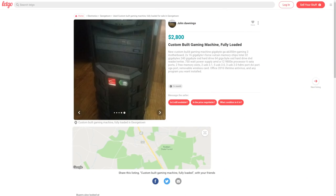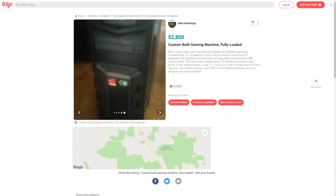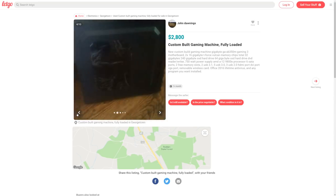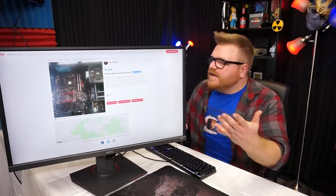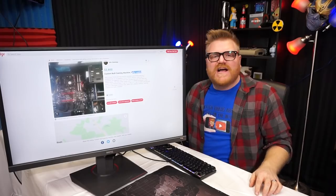$2,800 — it's a very expensive episode apparently. New custom built machine, Gigabyte B350 Gaming motherboard, 16 gigs of Vulcan T-Force memory. The case is kind of bland. No graphics card — what? No graphics card?! It's 'fully loaded' — no it's not, there's no graphics card in it. If it has that heatsink it probably has one of those Bulldozer APUs on it.